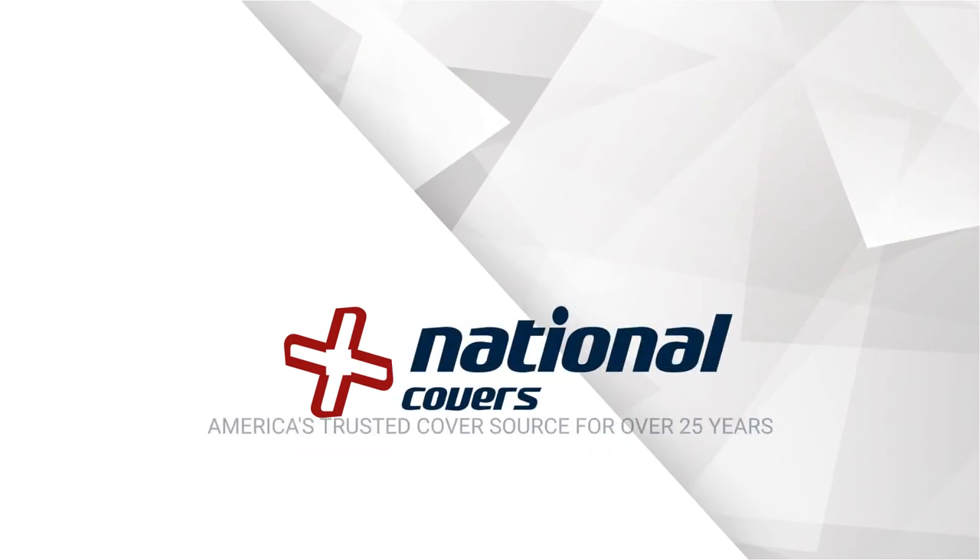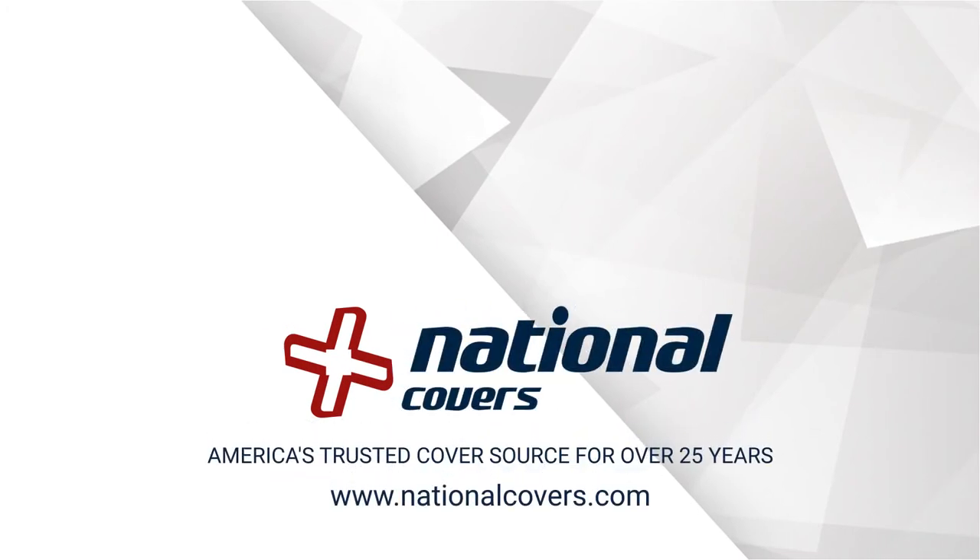National Covers — America's trusted cover source for over 25 years.